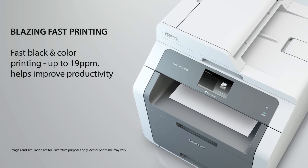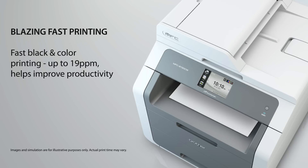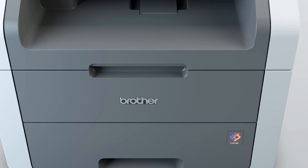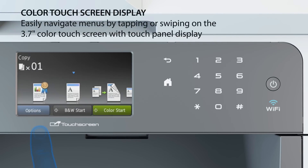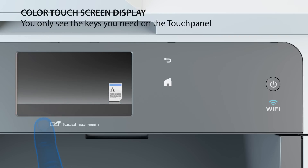This compact printer offers blazing-fast black and color speeds of up to 19 pages per minute. Easily navigate menus by tapping or swiping on the 3.7-inch color touchscreen display with touch panel. The touch panel displays only the keys you need.